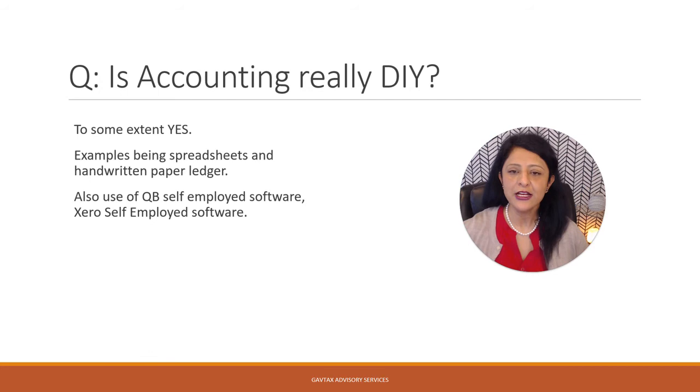So, is accounting really DIY? To answer that question — yes, to some extent it is. Examples being, you can use spreadsheets, handwritten paper ledger options, and also the self-employed options for QuickBooks and Xero as well.